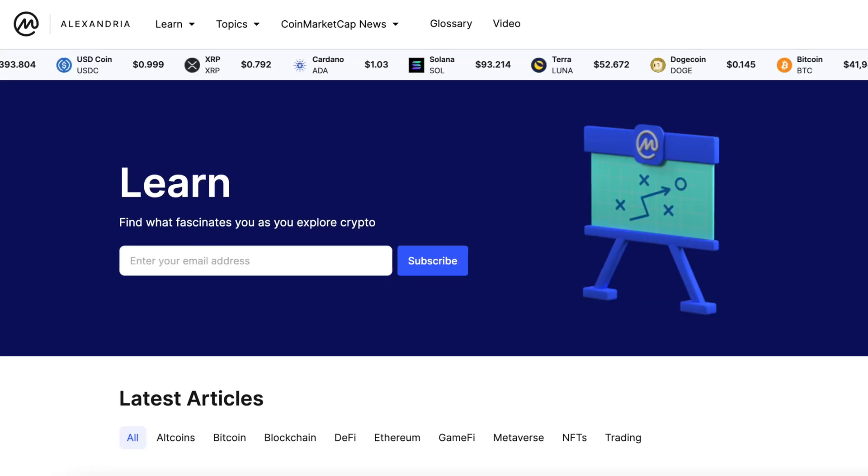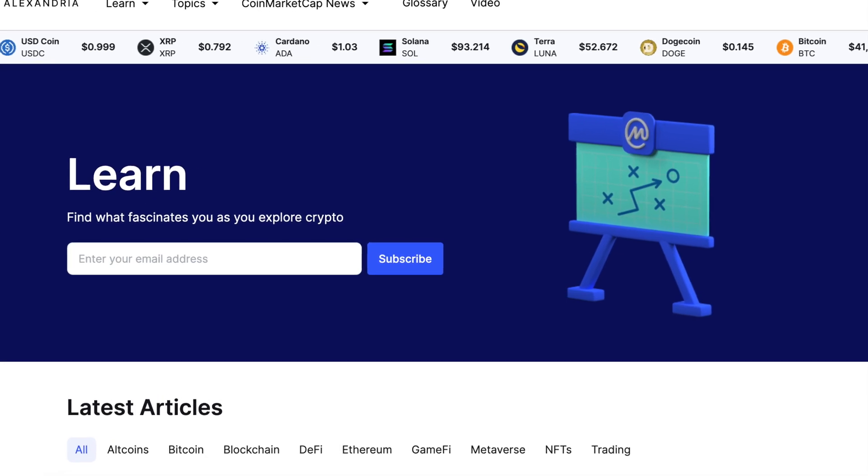The first one is CoinMarketCap, which is the most utilized tracking site. It was founded in 2013 and has quickly become the world's leading source of information for crypto users. The platform has listed thousands of coins so that users can track prices, create their own portfolio, access educational support like the Alexandria tool, and check out the calendar on the site to get info about important events in the crypto space. There are a lot more features in CoinMarketCap compared to CoinGecko.